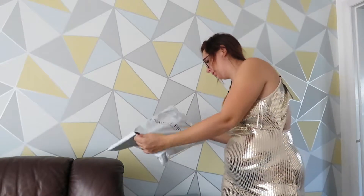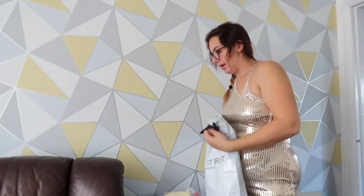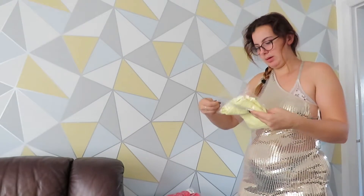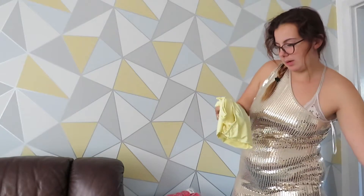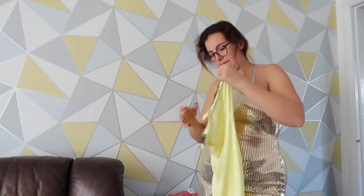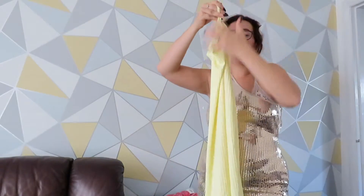We've got two more dresses and that's it. So what's this one? This one is a Camon ribbed midi dress in lemon. It's quite nice — let's try it on.